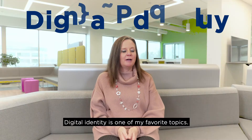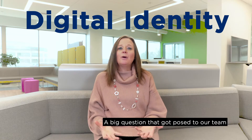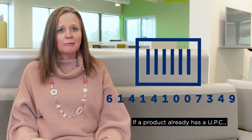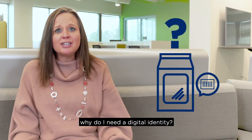Digital identity is one of my favorite topics — I could probably spend hours talking about this. A big question that got posed to our team at GS1US around digital identity is: if a product already has a UPC or barcode, which is essentially an identity attached to that product, why do I need a digital identity?